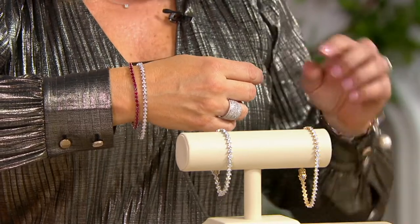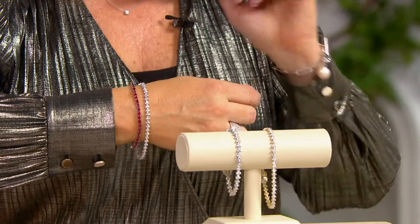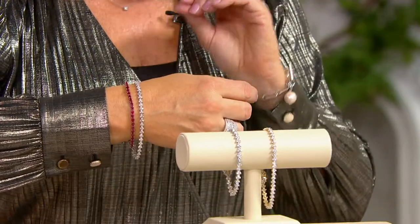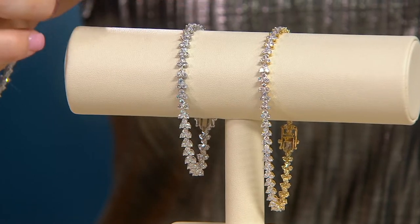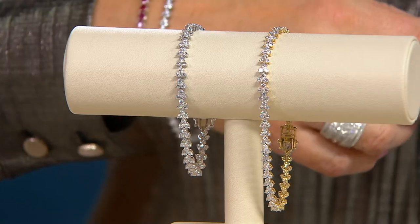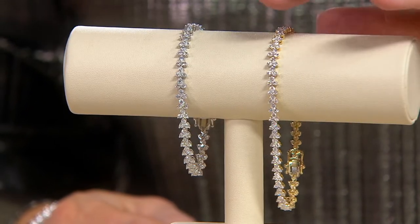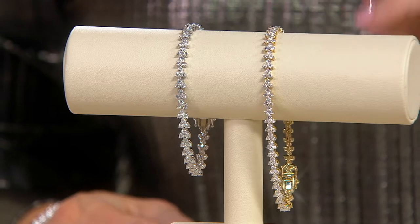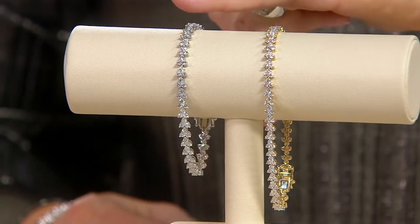We have it in white and we have it in yellow for you. I'll move them closer together so you can see the difference. We have three lengths: six and three-quarters for someone with a smaller wrist, seven and a quarter — which is what I have on, considered average — and if you need a little more length, there's the eight-inch. Here is your 14-karat yellow gold, and here is your 14-karat white gold.